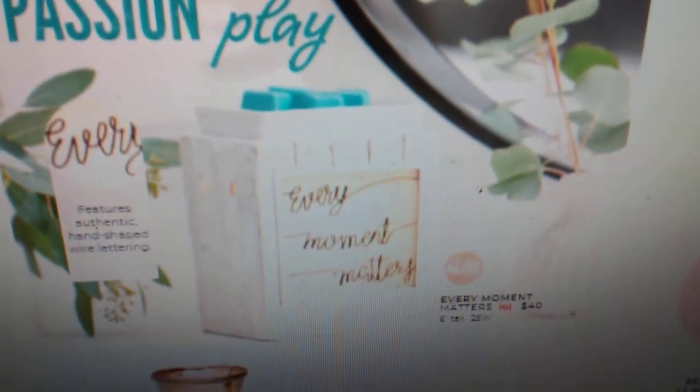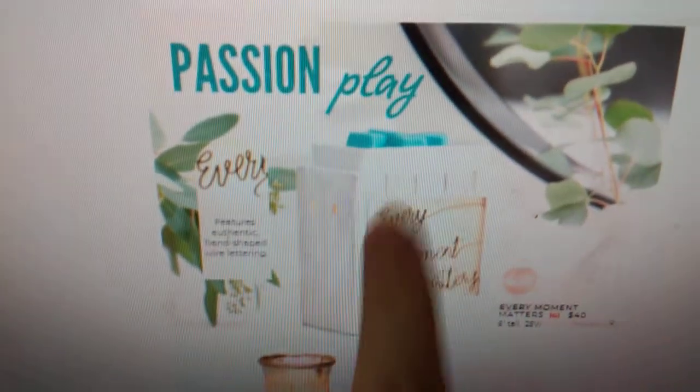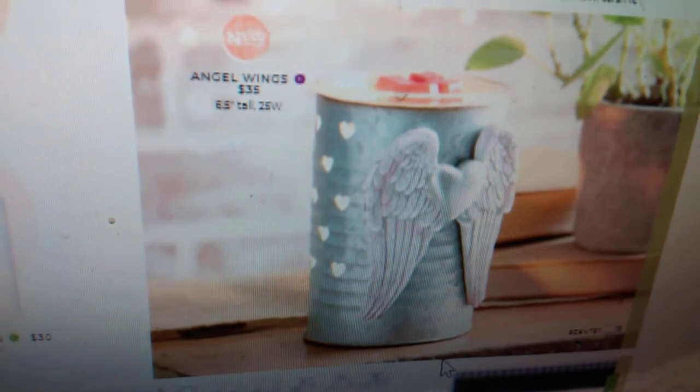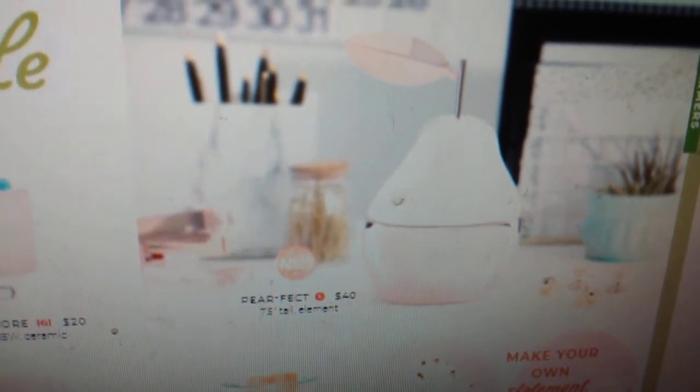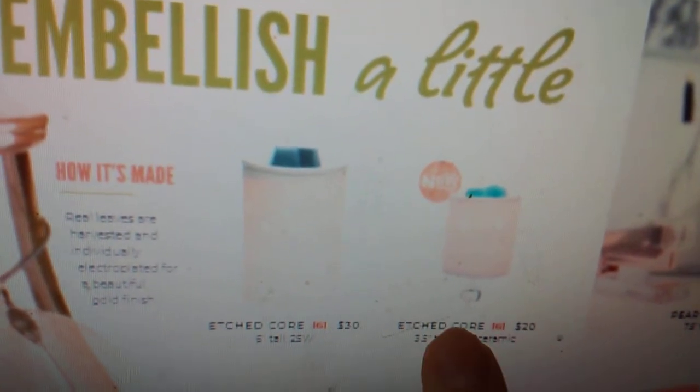Here are some warmers we have in the catalog now that are continuing to come back. Here's another new warmer right here — Every Moment Matters. It's our $40 warmer. The light bulb actually lights up the part where it says 'every moment matters' — so cute. This is one I plan on purchasing. Another new warmer: Angel Wings — super beautiful. If you have like a memorial spot for a family member or even an animal in your home, this warmer would look so beautiful with something like that. Here's another new element warmer called the Pear Ficked Warmer. We are also getting an Etched Core Mini Warmer — the etched core warmer has been around for a while and usually comes in starter kits, but now we're getting the mini version.